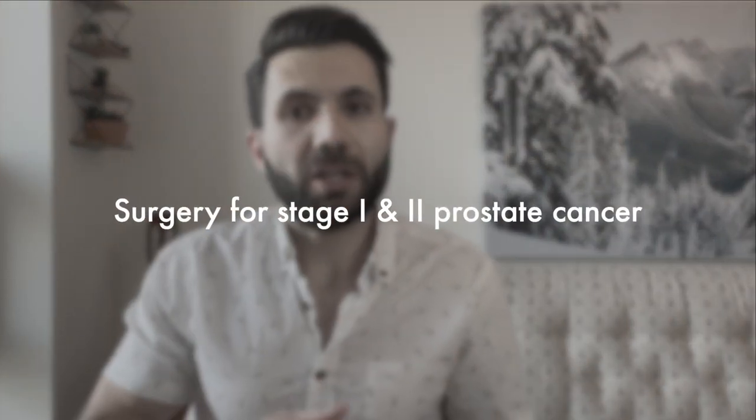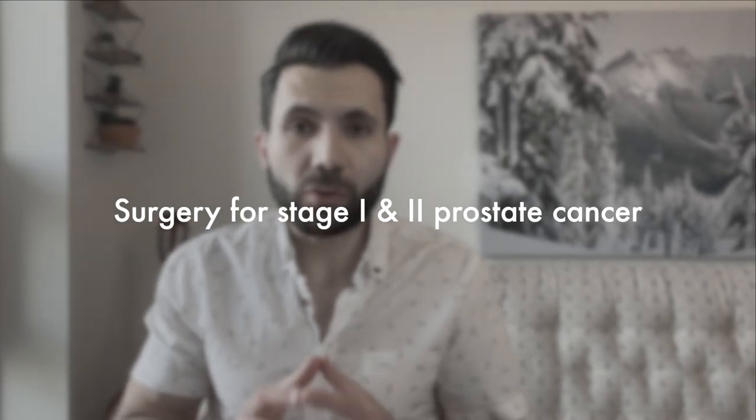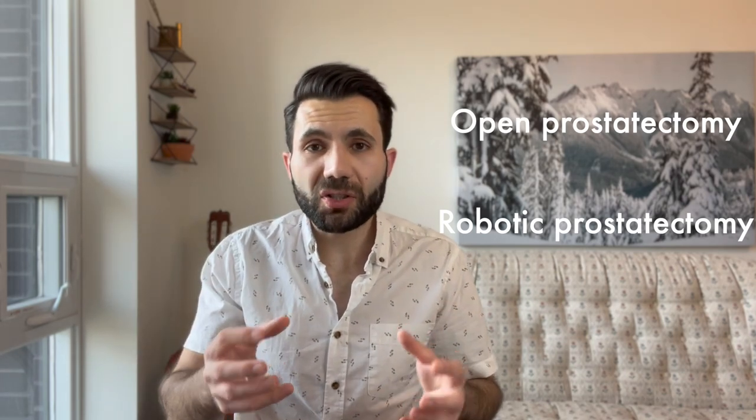Surgery, medically known as prostatectomy, involves removing the prostate gland. We can do this when the cancer is localized in the prostate gland itself and has not traveled beyond it. We have two types of surgery: open surgery and robotic surgery. Open surgery involves incisions of around seven to ten centimeters in the perineal area to remove the prostate gland. Robotic surgery involves smaller incisions, inserting cameras, and the surgeon can see the prostate gland through a monitor.